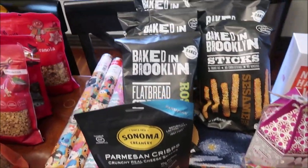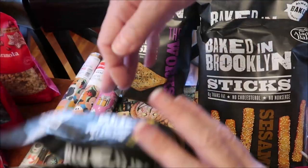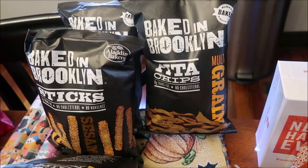In the back we bought some Baked in Brooklyn Flatbread Crisps — Rosemary, Garlic and Parmesan, and The Works. These are Sesame Sticks and then Multigrain Pita Chips.